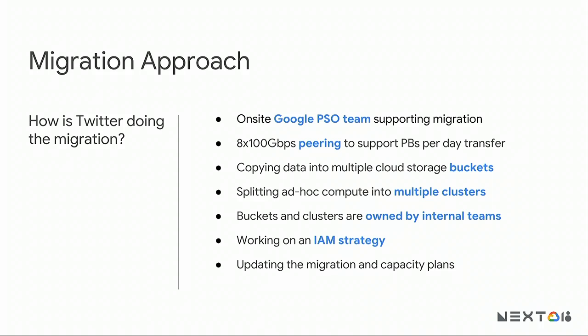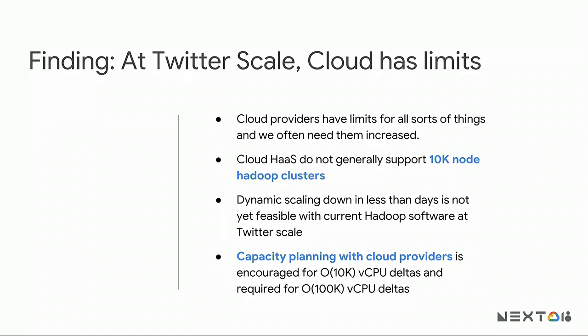We have found limits — quite literally there's a limits page and we keep asking to get those increased. Our internal operating model of 10,000-node clusters is not something other people seem to be doing on the cloud. We're adapting somewhat to run smaller clusters. For scaling: scaling up works okay; scaling down is a little bit of an unsolved problem, so we're not confident we'll achieve a ton of elasticity in the very near term. We do some joint capacity planning with Google — order of 10,000 cores gets some encouragement to talk to them in advance, and a 10,000-core surprise ask gets a lot of encouragement to talk to them in advance.